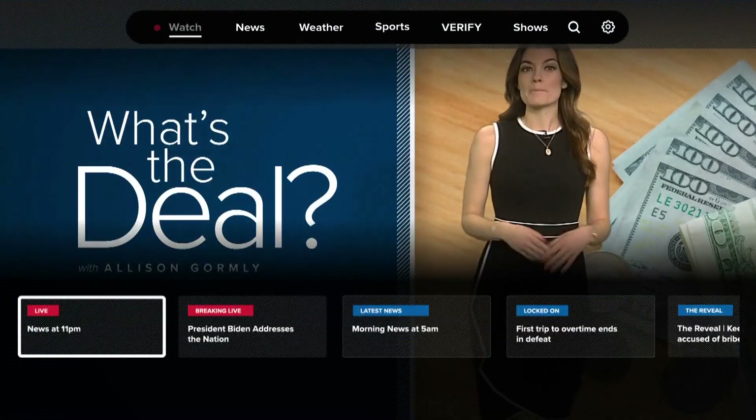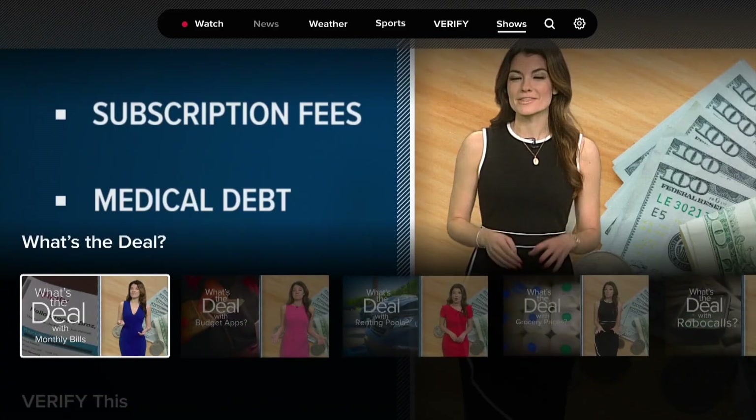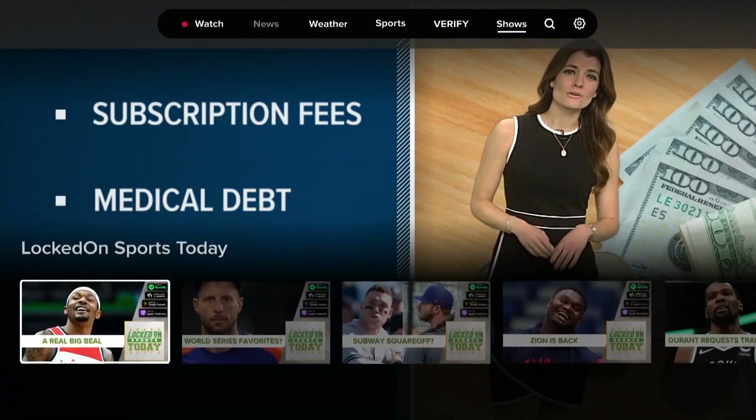Allison Gormley with the science experiment for us — and this is cheaper too. If you like Allison's What's the Deal segments, you can catch our show streaming on WTHR Plus. All you have to do is download the app on Roku, Fire Stick, and Apple TV.